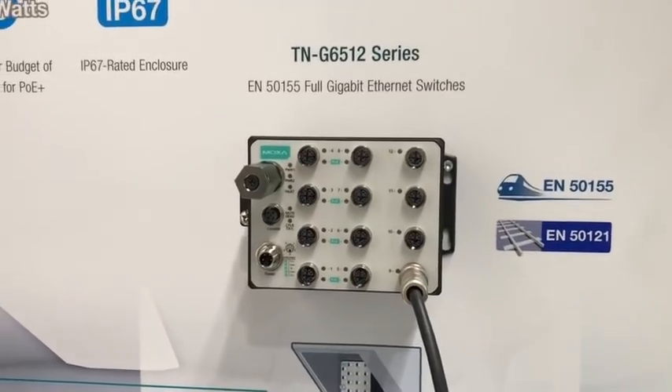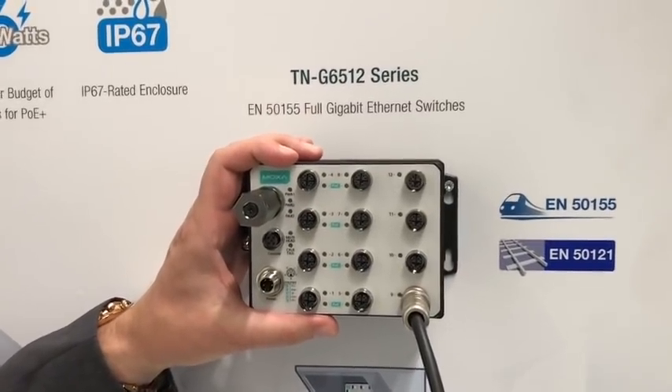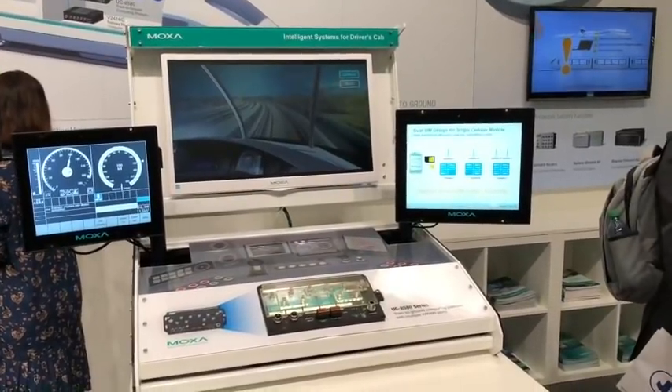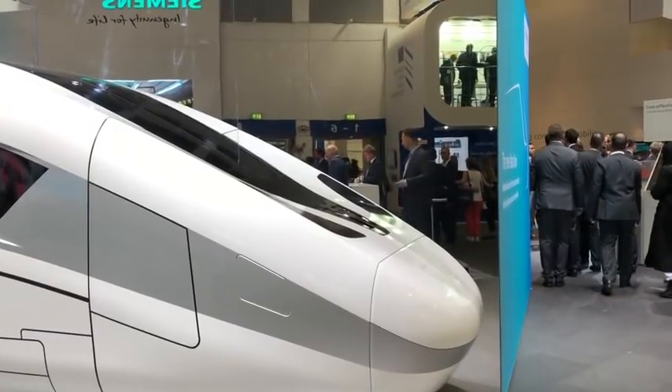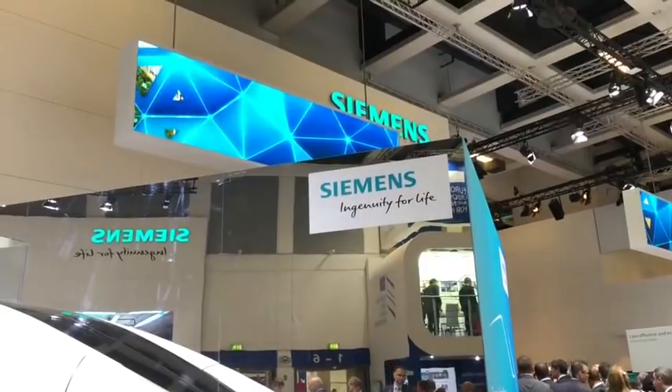We are also offering specifically for trains, where you don't have too much space, this new product here, which allows you to connect even one gigabit end devices like cameras and displays, in order to have that data sufficiently transferred and then also stored in the train.